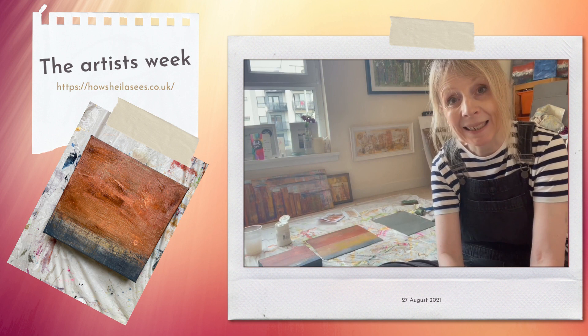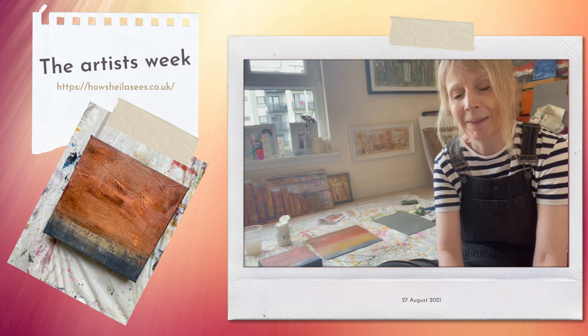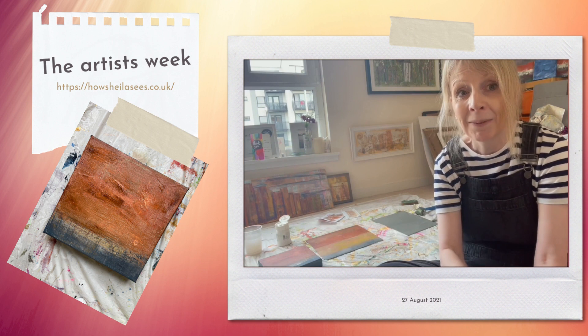It's really sad to hear about the passing of Dame Elizabeth Blackadder this week. She was an artist I really admired. She did beautiful, beautiful watercolours, particularly her flowers I thought were amazing — very different to anything that I would or actually could do. But she was an amazing,